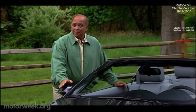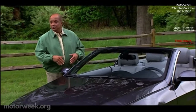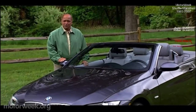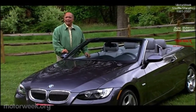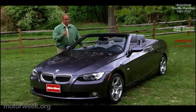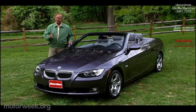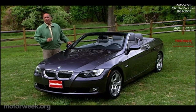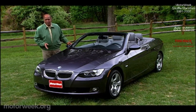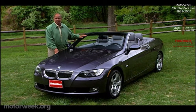German car companies typically take a measured response to the market. When introducing a new car design, usually only one variation is launched initially — say a four-door sedan. Then a short time later a wagon arrives, and next a coupe and maybe even a convertible. And that's pretty much how BMW has handled the latest 3 Series, with sedan, wagon and coupe already on the street. It's time for a drop top that's as solid as the rest of the lineup.